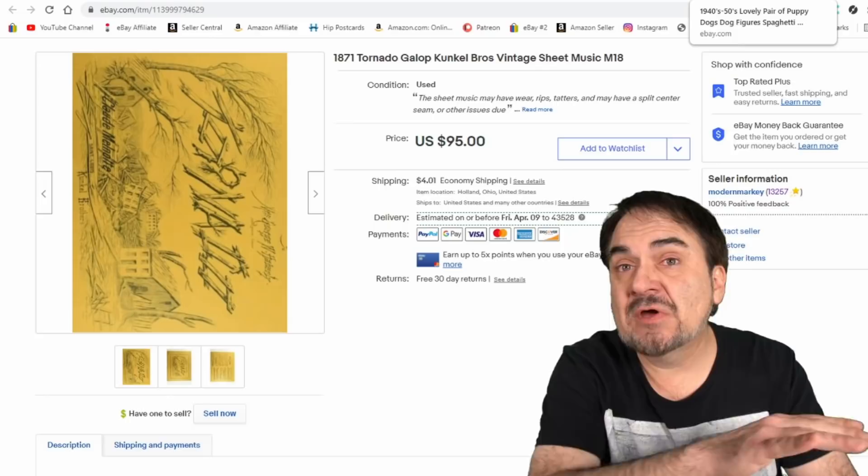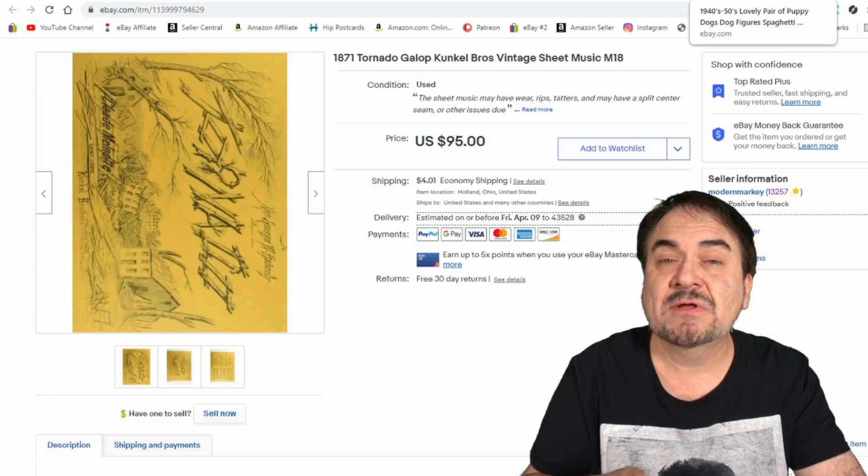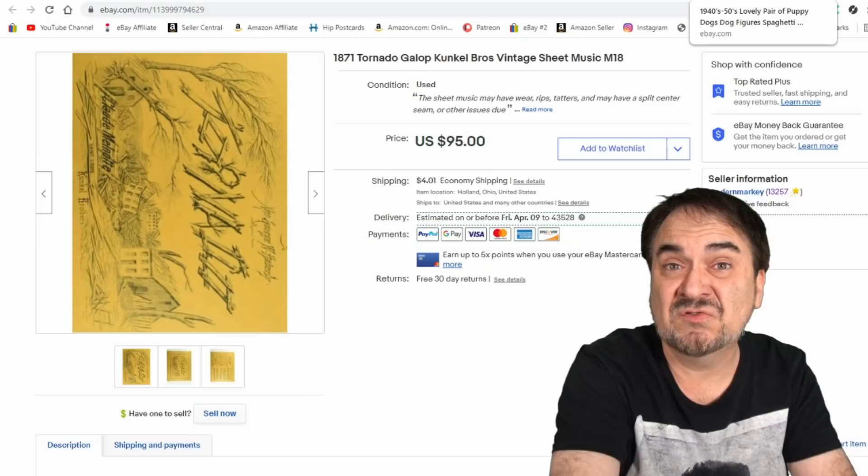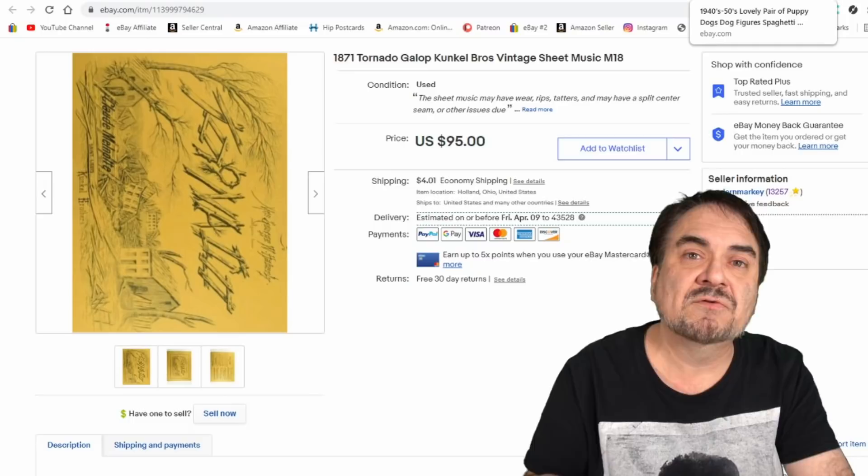I sell sheet music almost every single day of the week, many times multiples across the board in sheet music or in records. We sell multiples of those usually on any given day. We sell a bunch of other items besides these, but this is the bread and butter — steady, constant, daily revenue on all of these sorts of things.